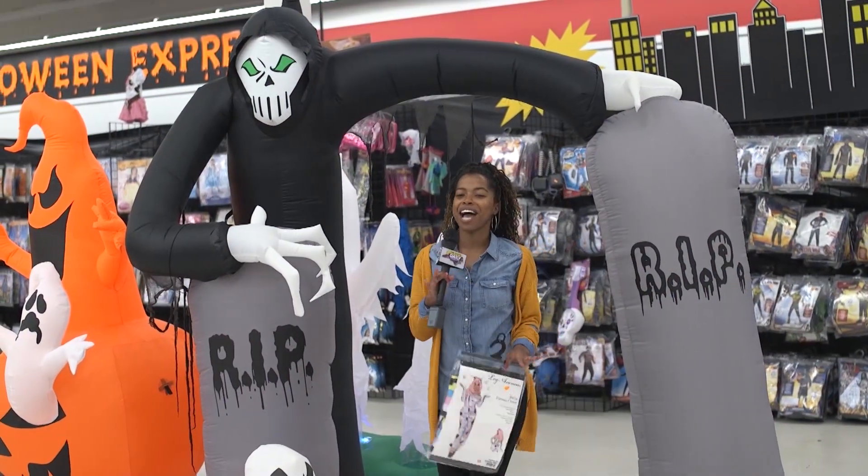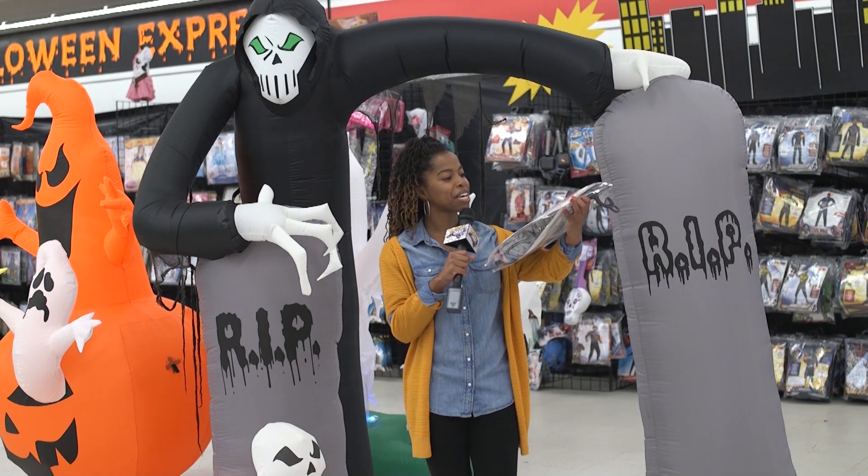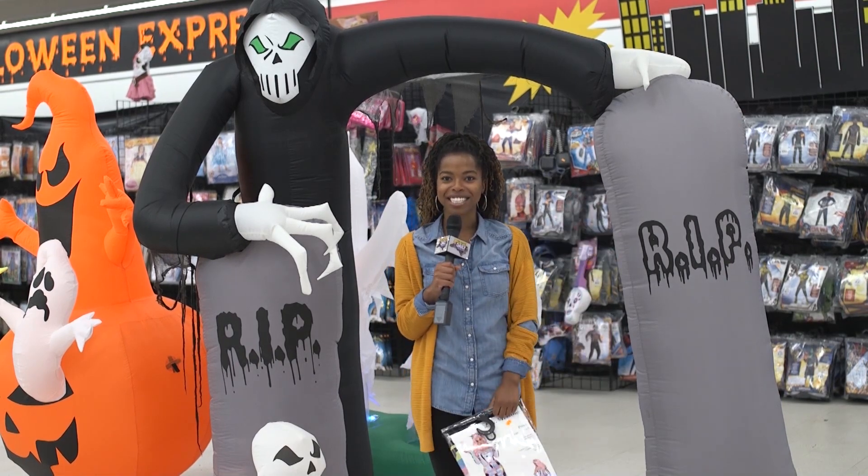I tried on a few costumes, and I have officially found my Halloween look. Ashley is going to do my makeup in a little, and I'm really excited to see how this all turns out.